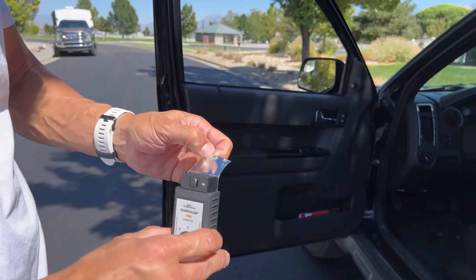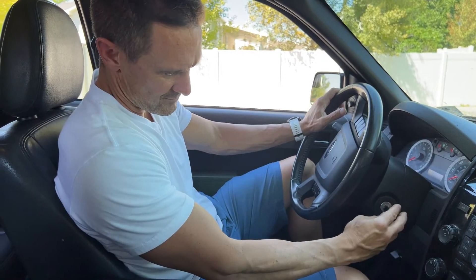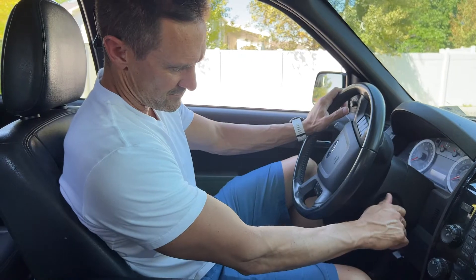You're going to take the programmer, just slide it right in. Don't push the button on the end. Turn it two clicks to the on position — don't start the engine though.